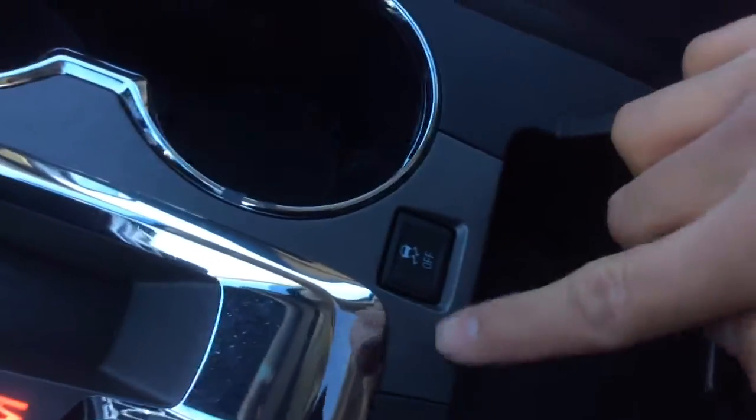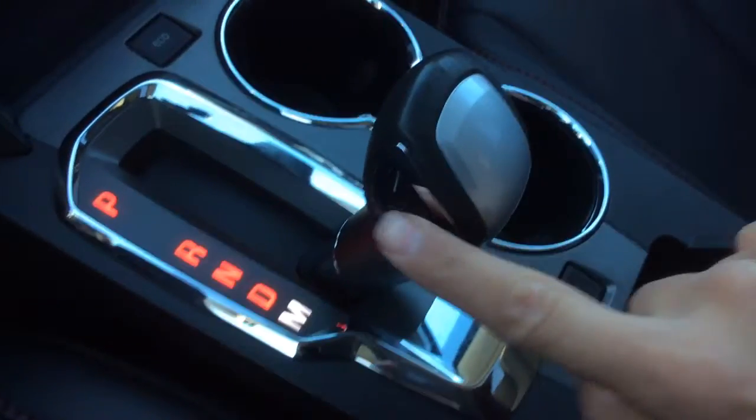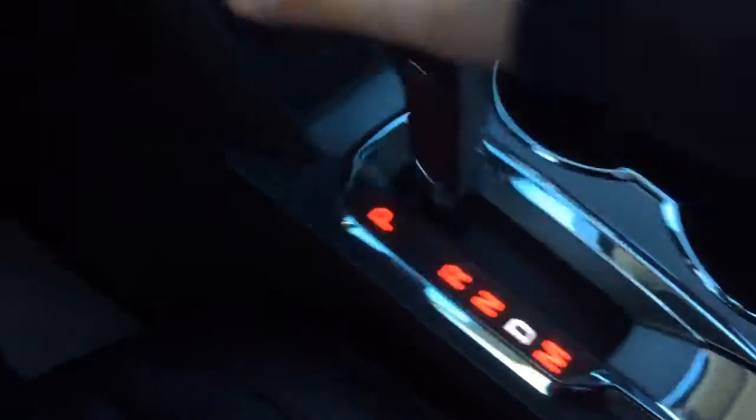Heated seats of course. There's a CD player. Power outlet down there to charge your devices. There is an eco mode as well so it will help you save gas. Traction control here, and we do have a manual mode with a shifter on the side — plus and minus to shift gears up and down.